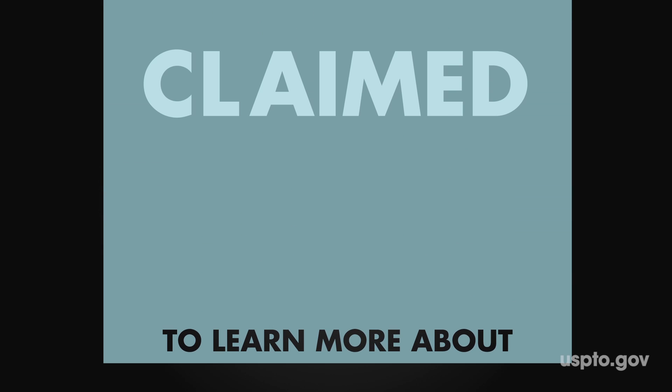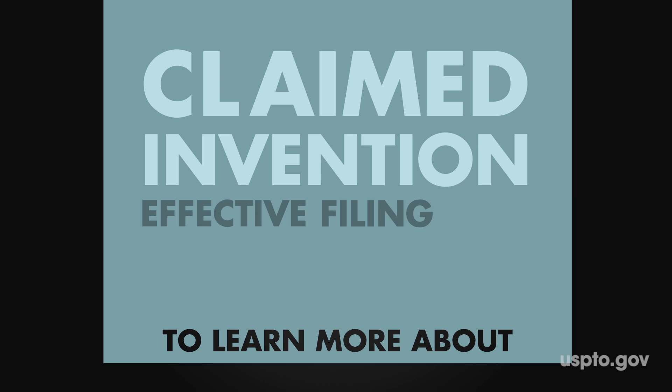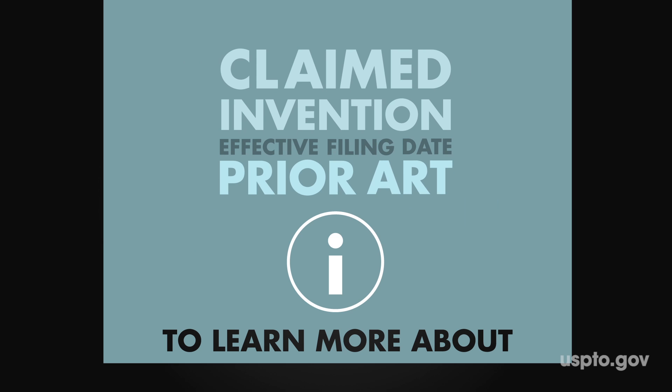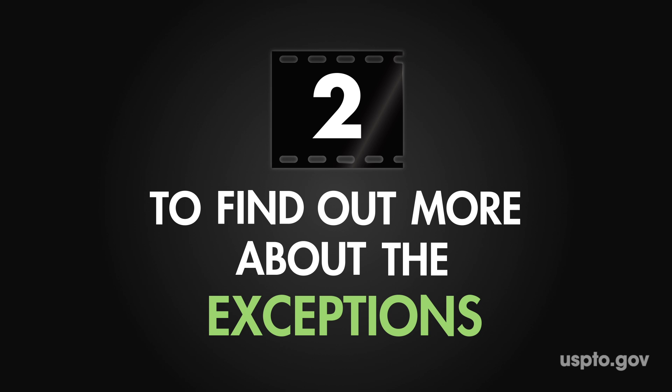To learn more about the claimed invention, effective filing date, prior art, or for more information about this change in patent law, click on the link provided. Select the next video to find out more about the exceptions.